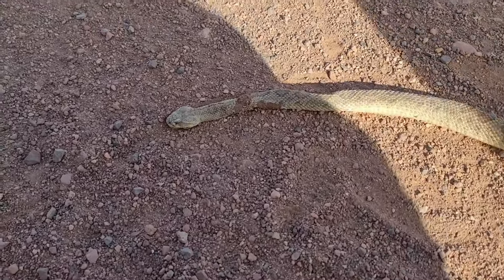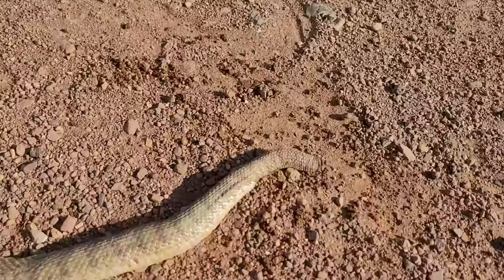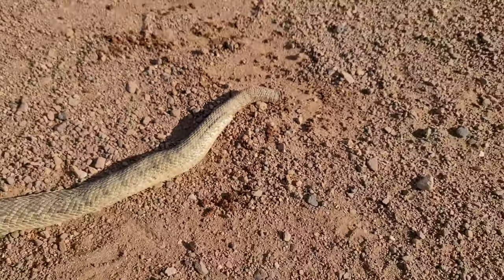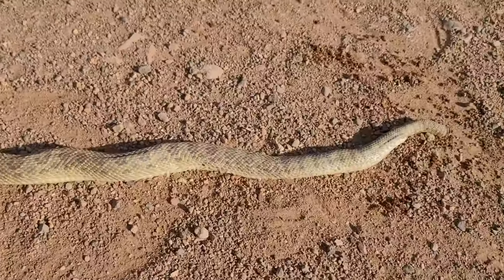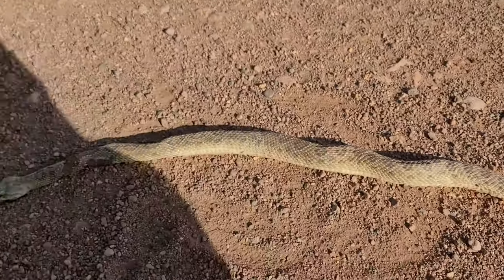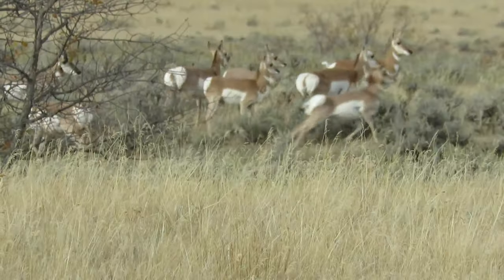So we're out here doing some antelope hunting and I didn't see this rattlesnake in time and just nailed it with the truck. Unfortunately, its rattles broke off — otherwise I'd have kept those. I would have killed it, ate it, and kept its rattles. But unfortunately it got hit hard. Cool little rattles.